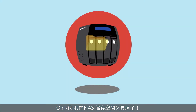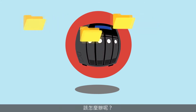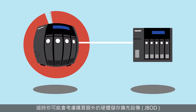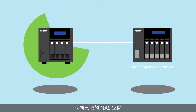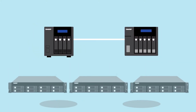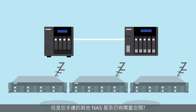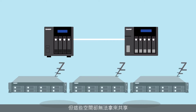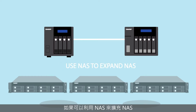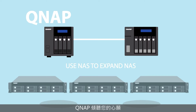My NAS storage is getting full — what should I do? You might consider purchasing an expansion enclosure to enlarge your storage space. But what about idle storage on your other NAS? Before now, you couldn't share unused space between NAS devices. If I can use one NAS to expand the storage of my other NAS, that would be great. QNAP understands and brings you a new and fantastic function.